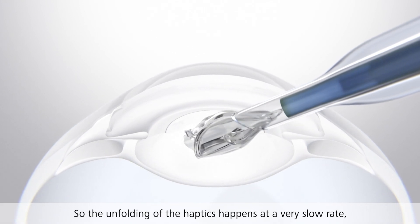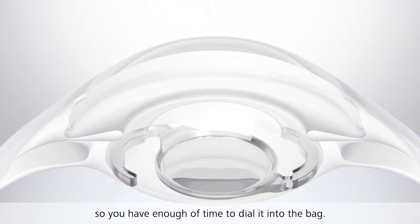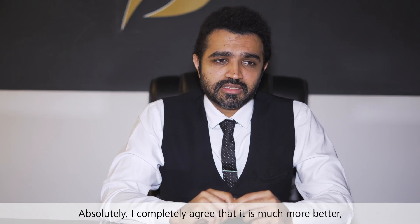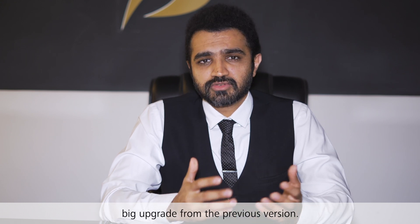The unfolding of the haptics happens at a very slow rate, so you have enough time to dial it into the bag. I completely agree that it is much better — a big upgrade from the previous version.